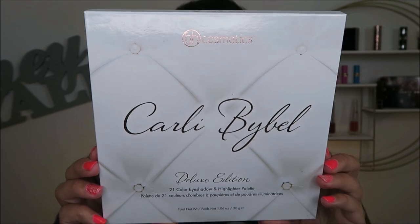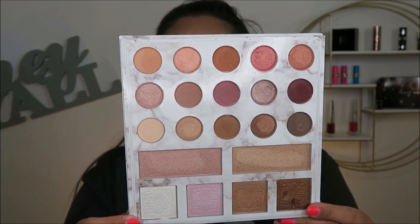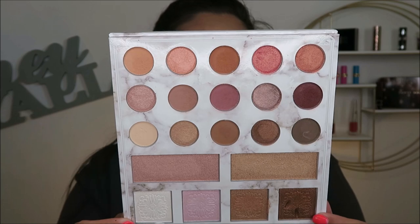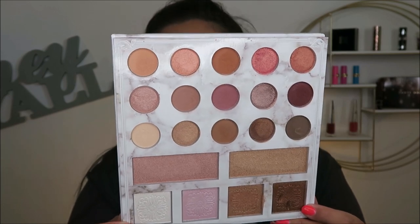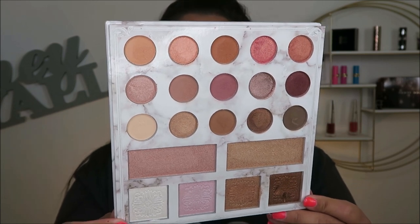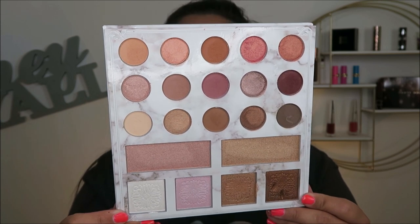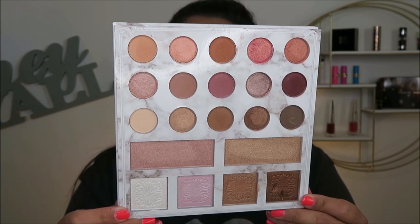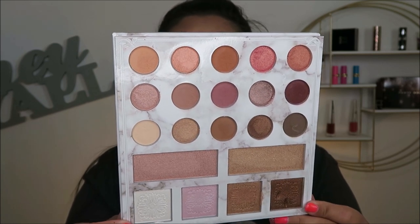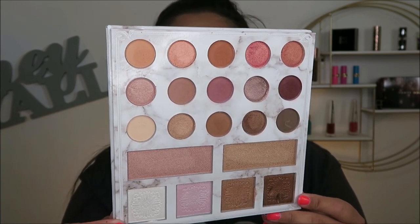This is the BH Cosmetics Carly Bible Deluxe Edition palette. It's a really pretty palette — I like that it gives you both highlighters and shadows. I used to use it a ton but don't use it as much anymore. Part of me wants to part with it, but when I bought this I got rid of the original palette to save space since they were quite similar. This one just had the extras at the bottom, so I do think I'm going to hold onto this a little while longer.